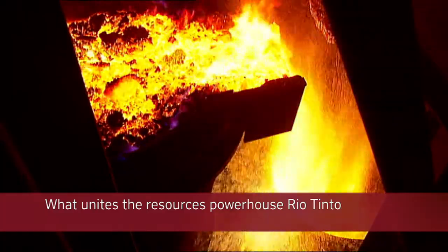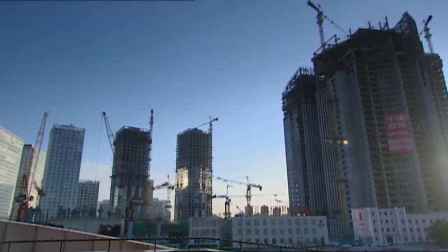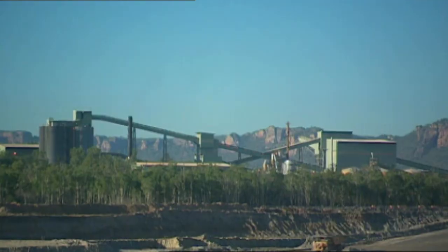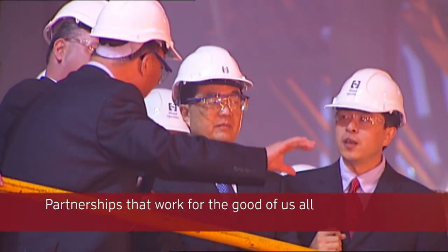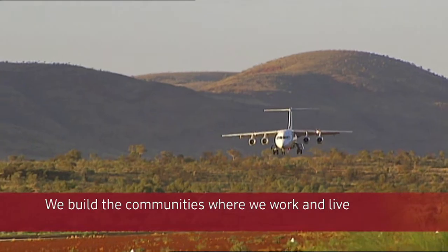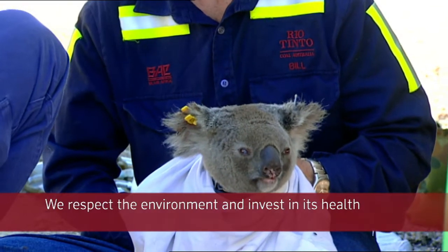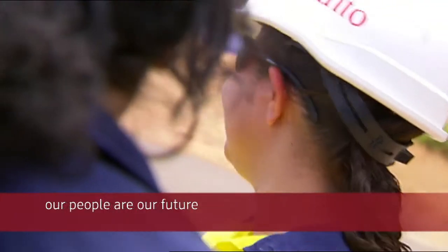What unites the resources powerhouse Rio Tinto and the world's fastest growing economy, China? We both look to our strengths — alliances, partnerships that work for the good of us all. We pursue innovation and new technology to create prosperity and counter the challenges of growth. We build the communities where we work and live, and we respect the environment and invest in its health. Because for us, and for China, our people are our future.